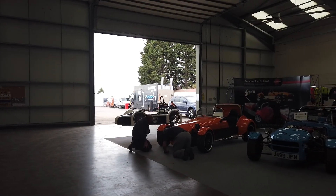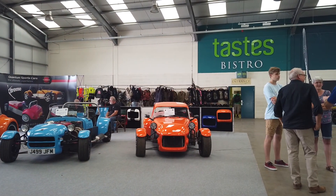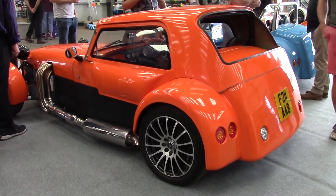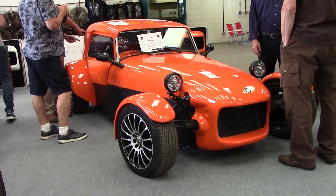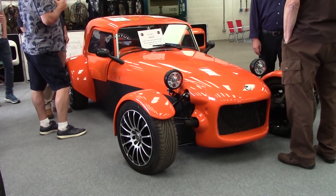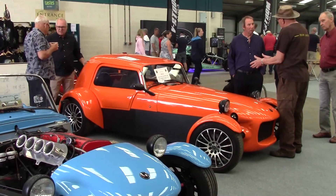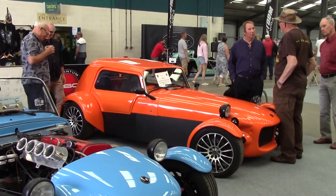Quantum turned up with some new kit — a hardtop for the Xtreme and doors. As you can see it integrates really well with the shape of the car, and according to Rob it's very roomy inside. Definitely fits with the shape of the Xtreme, I'm sure you'll agree.